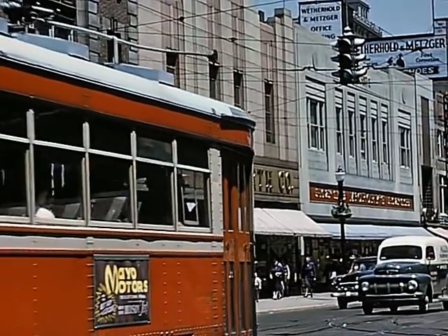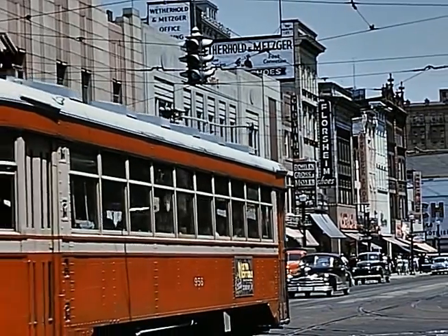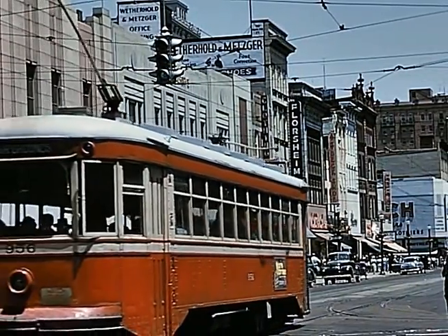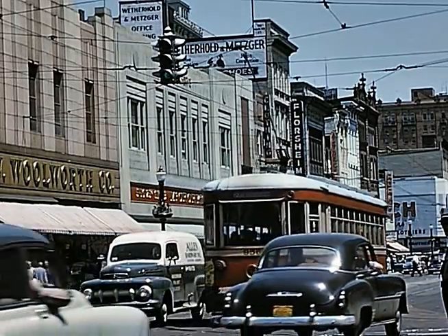Another eastbound car at 8th and Hamilton. The 950 cars were the newest cars on LVT. They were built by Brill in 1930 — there were 10 of them — and they primarily ran on the Allentown-Bethlehem route.